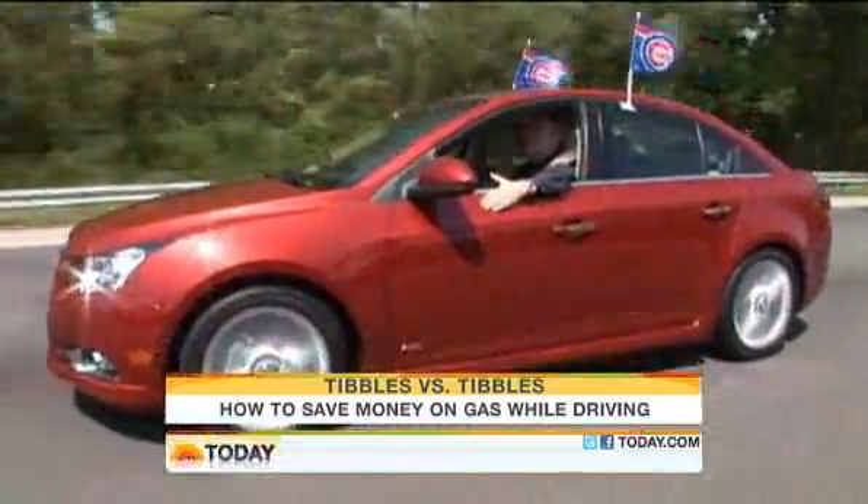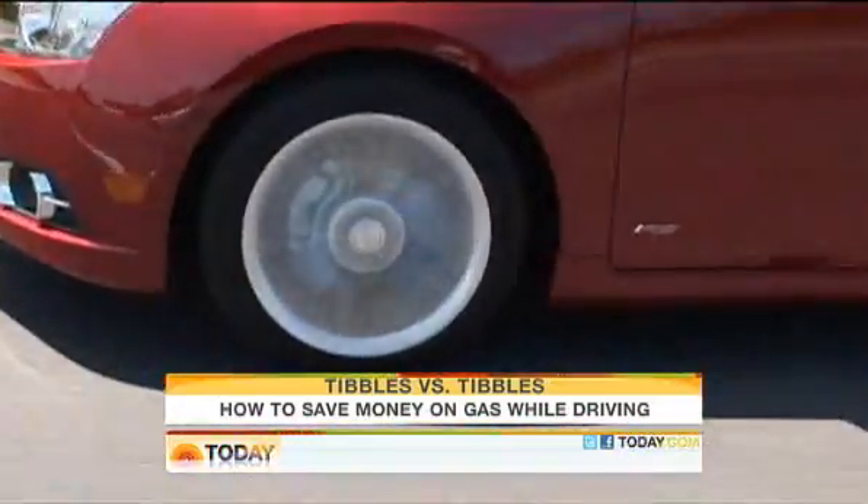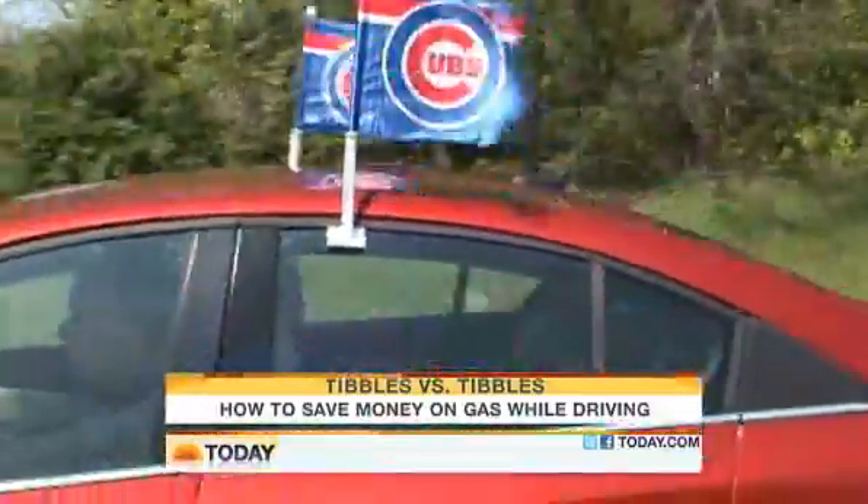I'm cruising now and showing my support for the home team. It turns out a third of your fuel is used to overcome wind resistance. Even these little flags can have a big impact on efficiency.